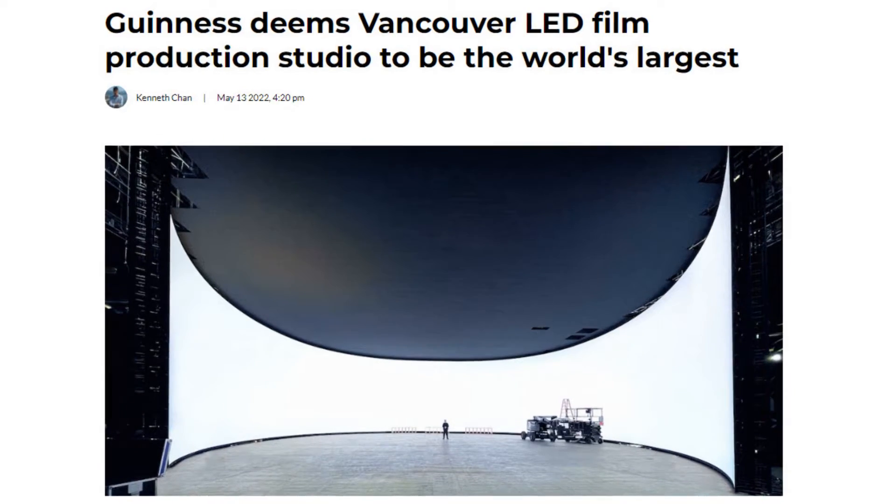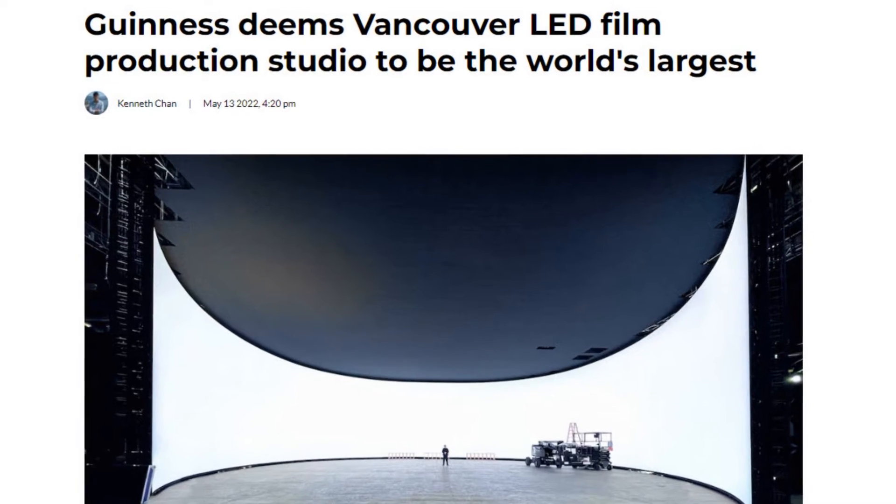So just down the road from me in Burnaby, Pixmondo has paired up with William F. White to build the largest virtual production LED volume yet. And the Guinness Book of World Records has actually validated this.